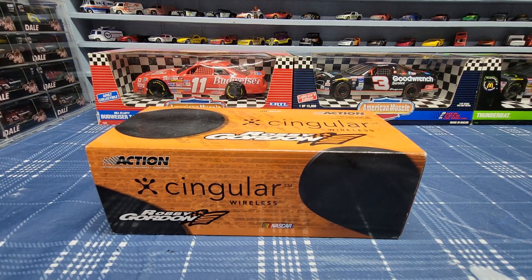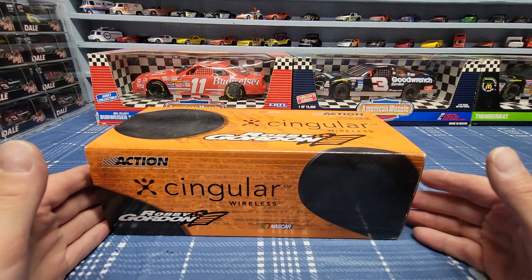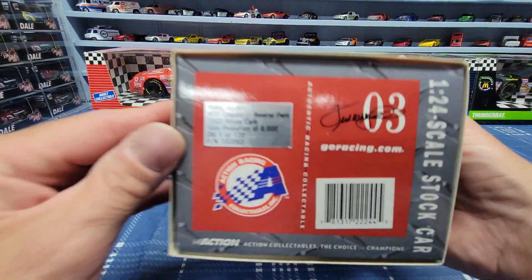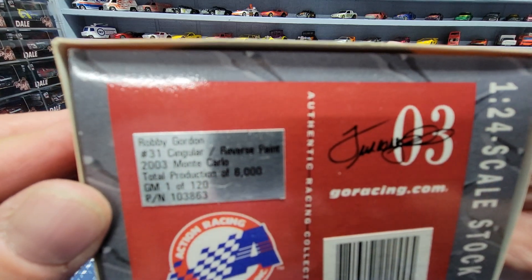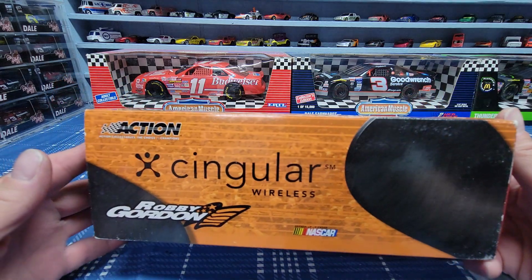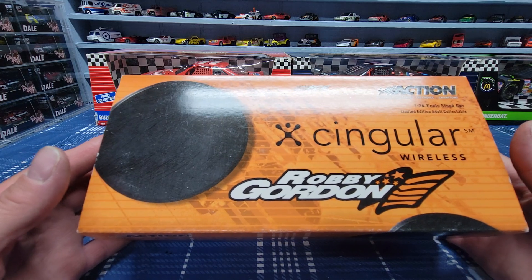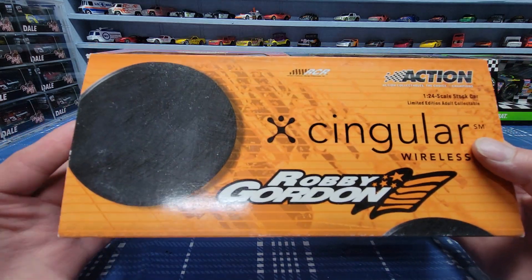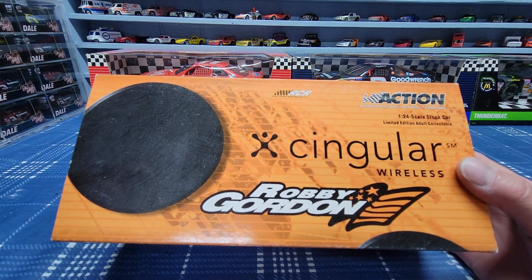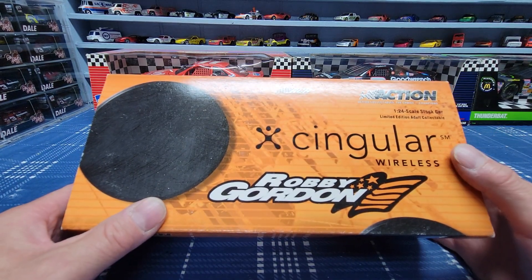Welcome back everybody, welcome back to the channel and welcome back for another NASCAR diecast review. Today we're going to be reviewing — let's see what year it's from — it is from 2003. Robbie Gordon number 31, Singular Wireless car. That's a nice car, just got this the other day through one of my websites that I get NASCAR stuff from, and it's called makari.com.